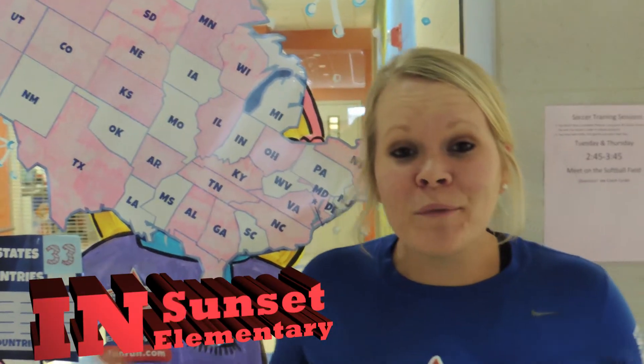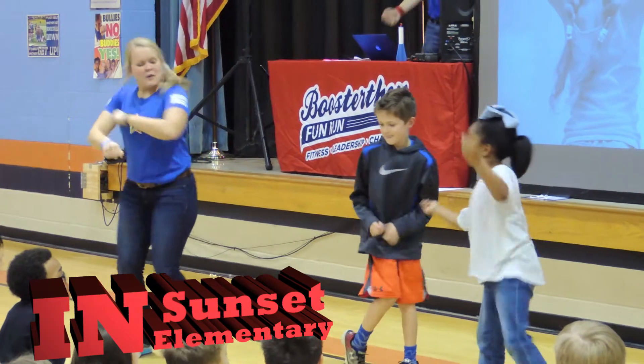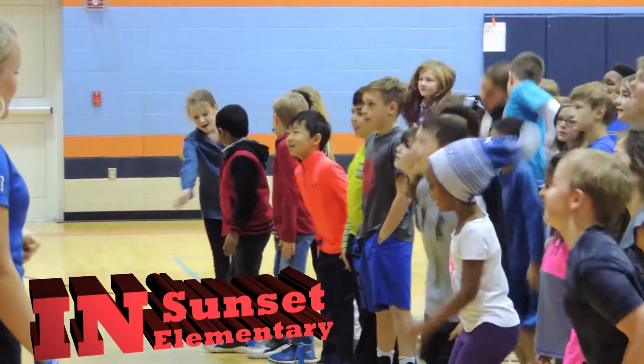Hey guys, it's Amy here with the Booster Thon team. We're here at Sunset Elementary School and over the next few days we're helping their school raise funds for new alternate seating and new fitness equipment for their school.